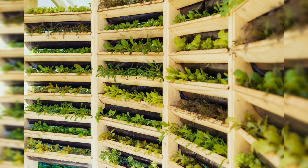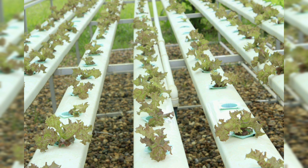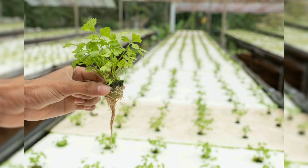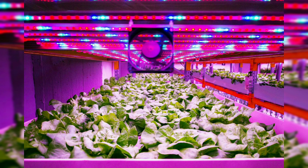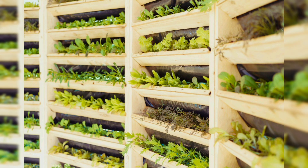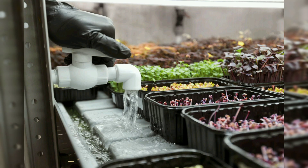There are several types of aquaponics systems, each with its own advantages and disadvantages. Media-based systems use growing mediums such as gravel or clay pebbles to support plants; water from the fish tank is pumped into grow beds where it is filtered by the media before being returned to the tank. In Nutrient Film Technique (NFT) systems, plants grow in channels through which a thin film of nutrient-rich water flows — efficient but challenging to maintain. In Deep Water Culture (DWC) systems, plants are grown directly in water — simple and efficient but requiring careful monitoring of water quality.